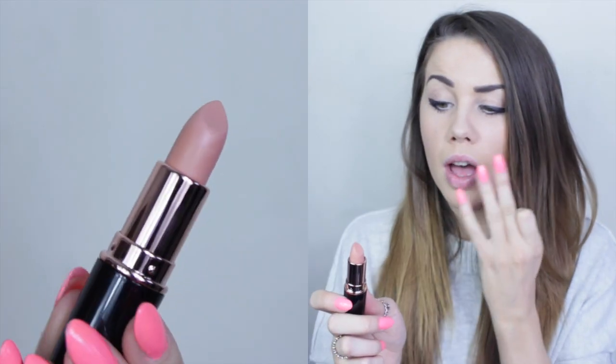Then we have the Game of Mystery Matte shade — the exact same colour but matte, so it's a lot more barely-there. It looks like your lips, not too glossy. It just looks really natural, really soft, really beautiful.